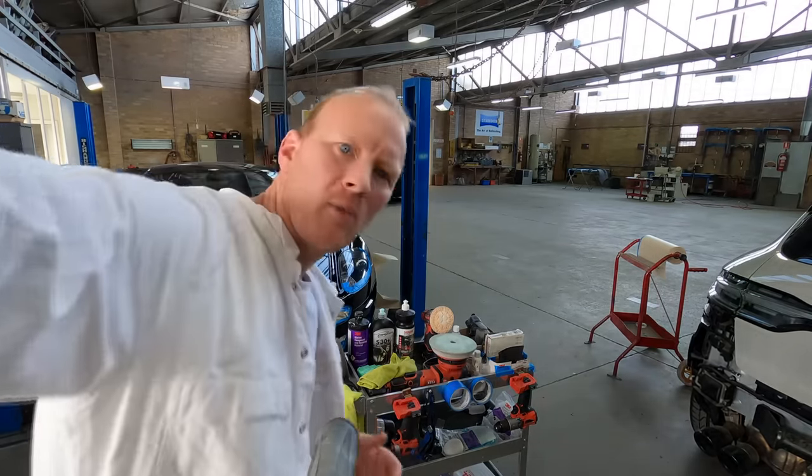I thought I'd give you guys a look at my polishing trolley. Originally I wasn't sure whether I was going to turn this cart into a prep cart or a polishing cart — that's why I held off for the first week or two even bringing it in. As it turned out, I do more polishing here than prep work.